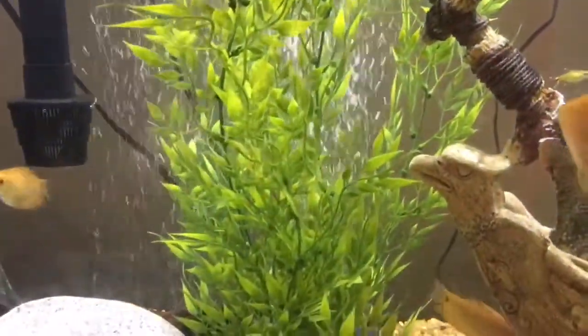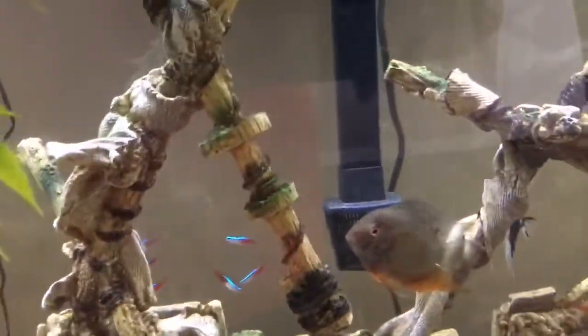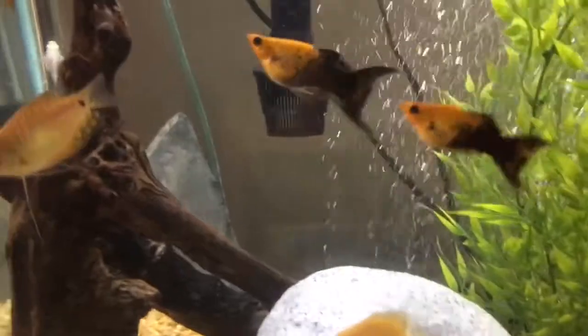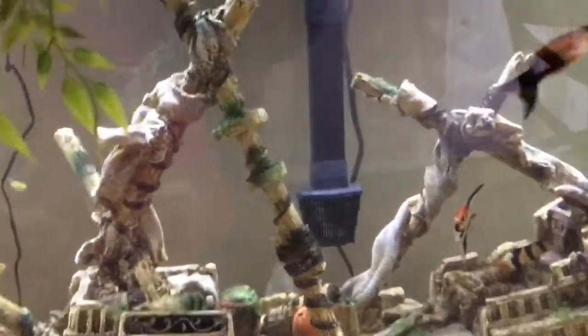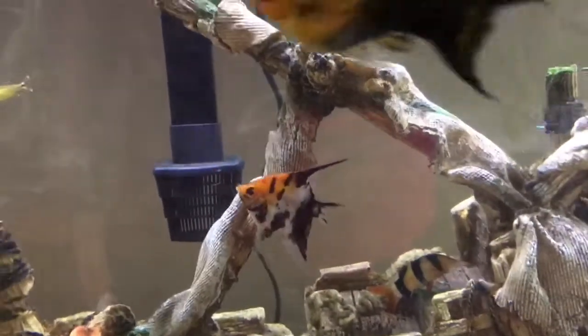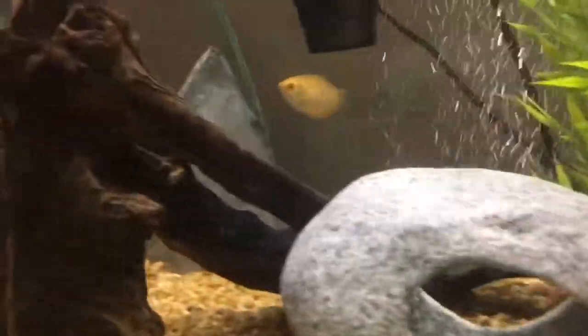The biggest issues we have are when fish of the same species pick on each other, which is a very common trait among several types of fish like the severums, the angels, or the gouramis. They're going to assert dominance within the species until they determine who is dominant in the tank. But as far as between species, everything in our tank gets along.